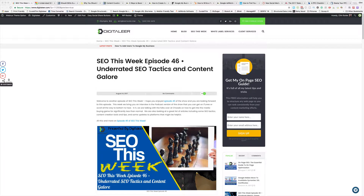Hey, welcome to another episode of SEO This Week. I hope you enjoyed episode number 45, our last show, and we're looking forward to this one. This week we're going to give you an interview and podcast version available on iTunes or YouTube. We're going to talk to a guy from Choozle, who'll show you how to get into media buying for significantly less than what normal people are paying. We also look at a great list of articles, SEO tactics, content creation tools and tips, and some platform updates that might be useful for you. All this and more on episode 46 of SEO This Week.